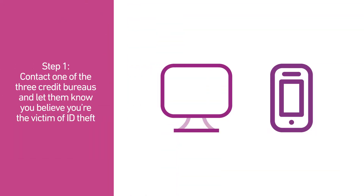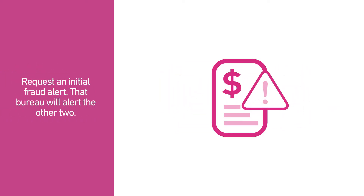Step 1. Contact the three credit reporting bureaus. Request an initial fraud alert and secure a credit report from each.